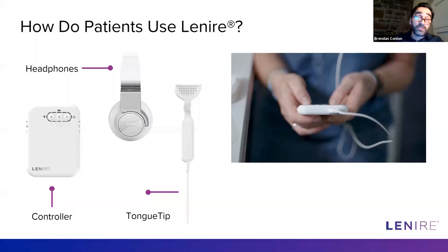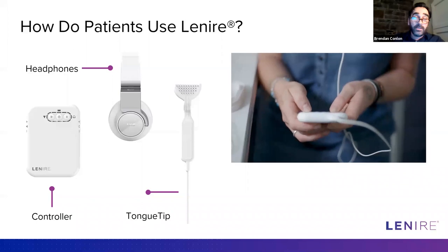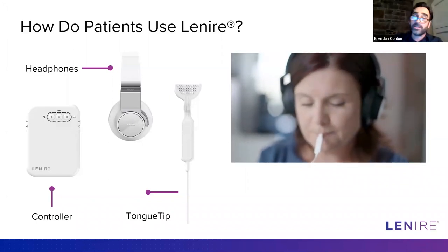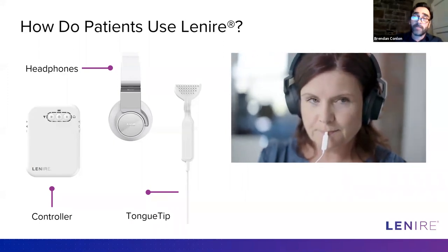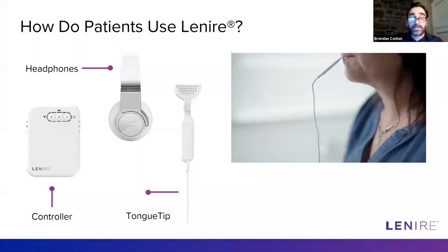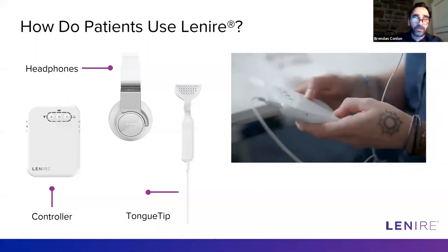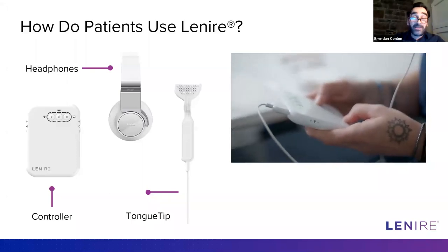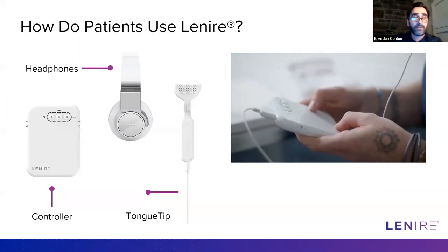For the patient, using the device is very simple. The controller is a bit like a small iPhone. You put the headphones on and place the tongue tip in the mouth — it's been ergonomically designed to sit just behind the teeth on the surface of the tongue. The sensation is something like popping candy that pops and fizzes on your tongue. Patients largely describe it as not at all uncomfortable. Many say they find it quite relaxing.